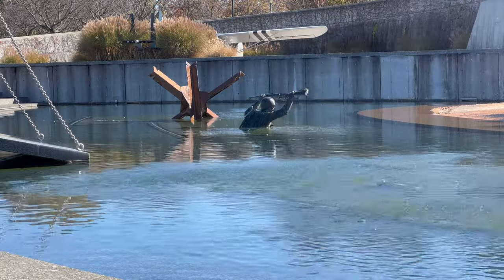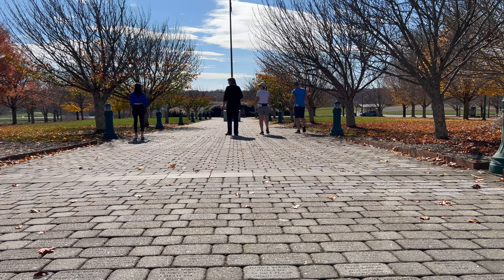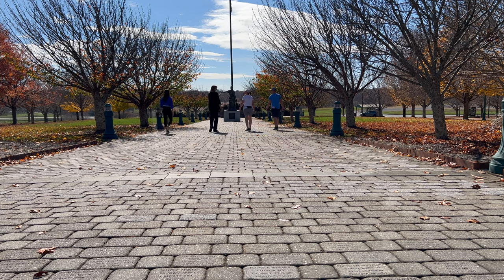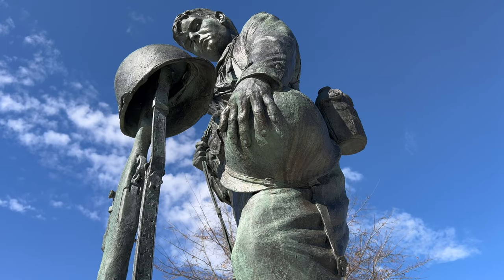The National D-Day Memorial is open year-round with plans to add more. It's free for World War II veterans, active duty military, and kids under the age of six. Tickets for everyone else are between $6 and $10 online.